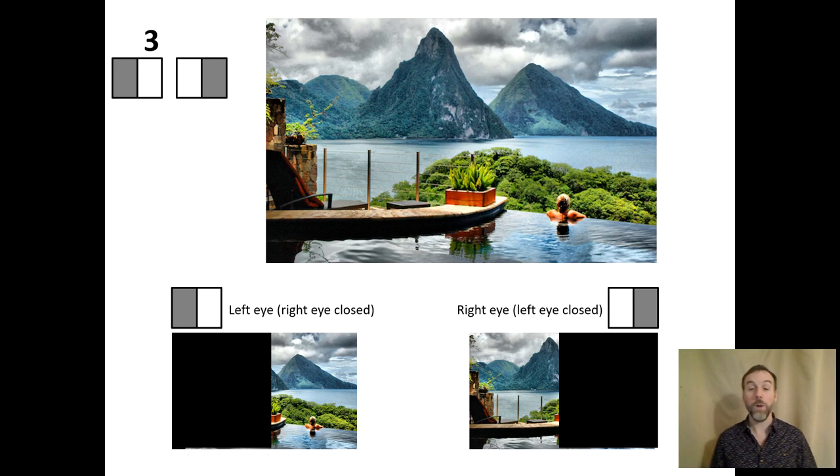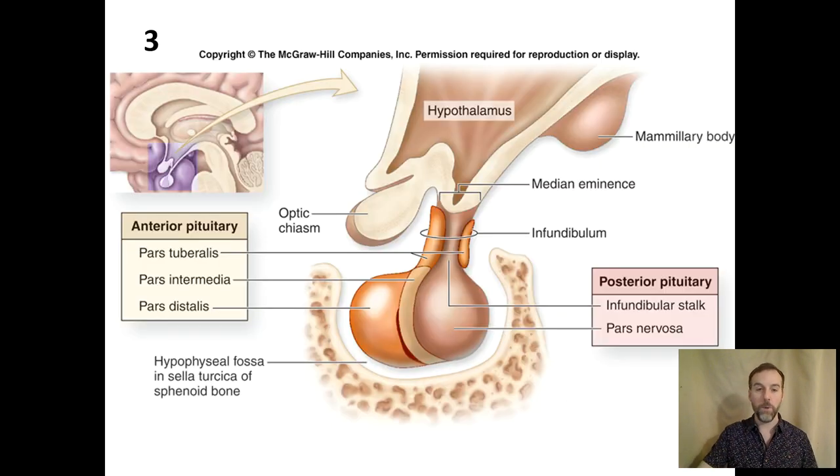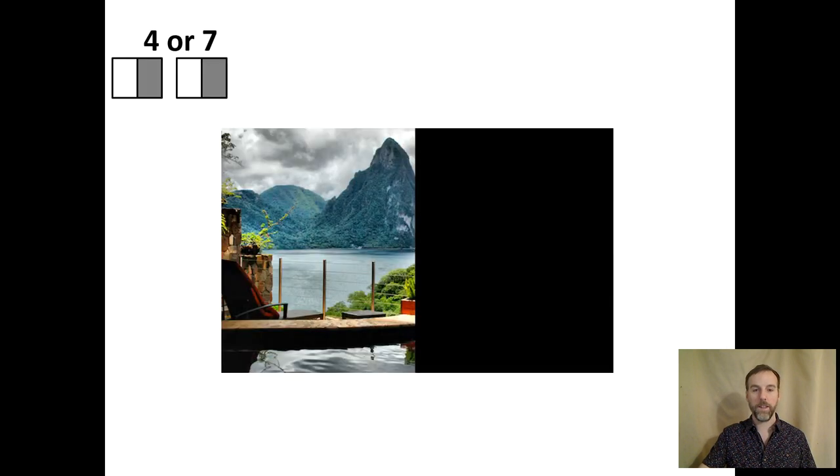Damage three is not the worst hemianopia, because with both eyes open you would largely see the entire visual scene, save for some loss in your peripheries. Damage two is similar — because each eye can see a different half of the visual field, your brain stitches that together and you consciously perceive most of the world. For damage four or seven, both eyes have lost the same visual field, so it doesn't matter which eye you open or close — you would only see the left side of the world.